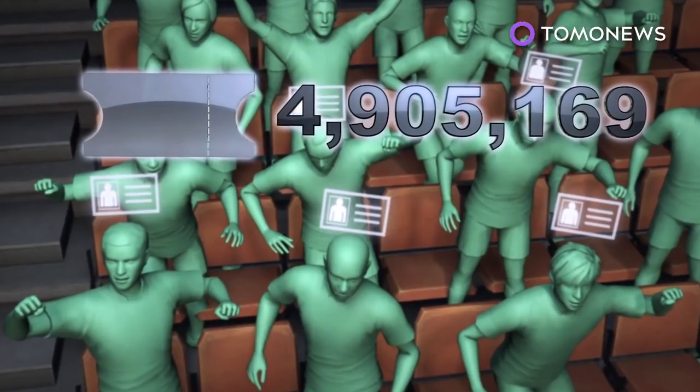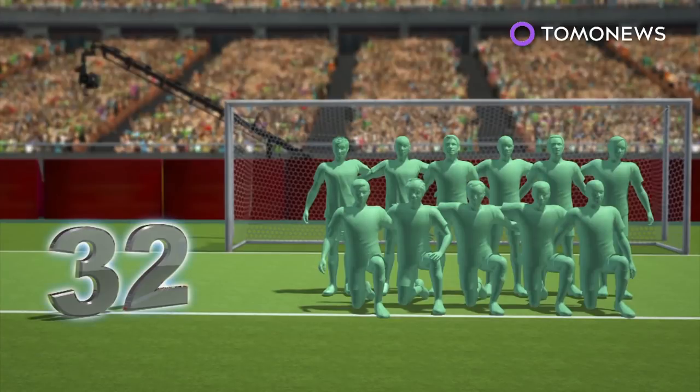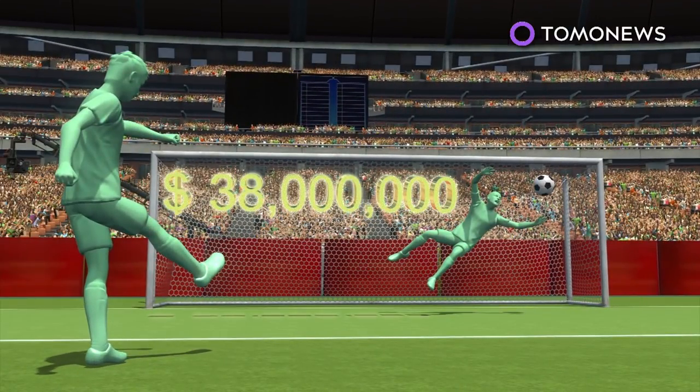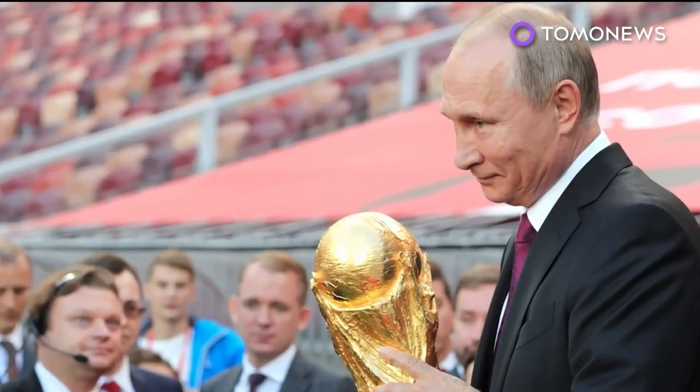According to FIFA, over 4.9 million tickets were requested for the tournament so far. The month-long tournament will see 32 countries from around the world play a total of 64 matches, with the winning nation being awarded 38 million U.S. dollars and the iconic World Cup trophy. Who do you think will win?